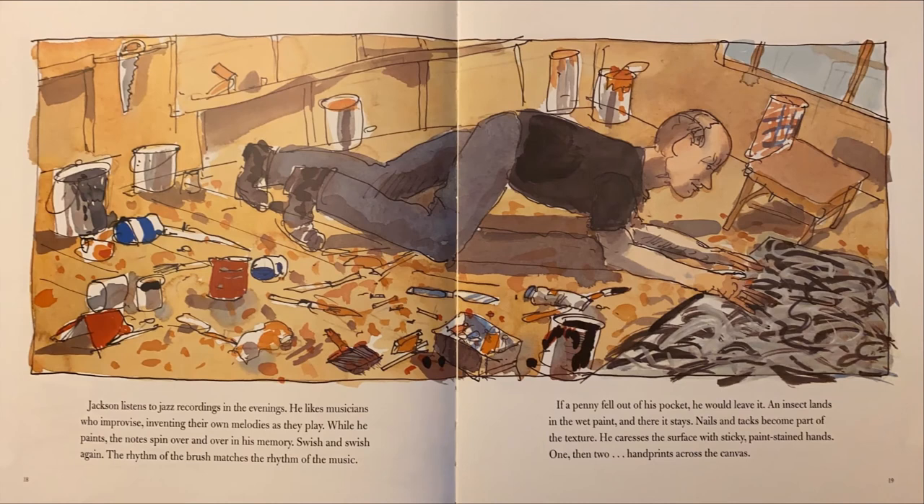Jackson listens to jazz recordings in the evenings. He likes musicians who improvise, inventing their own melodies as they play. While he paints, the notes spin over and over in his memory, swish and swish again. The rhythm of the brush matches the rhythm of the music. If a penny fell out of his pocket, he would leave it. An insect lands in the wet paint, and there it stays. Nails and tacks become part of the texture. He caresses the surface with sticky, paint-stained hands — one, then two handprints across the canvas.